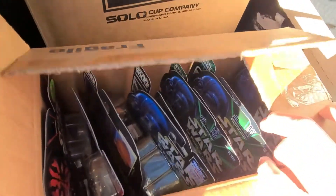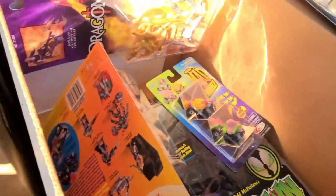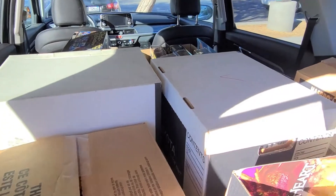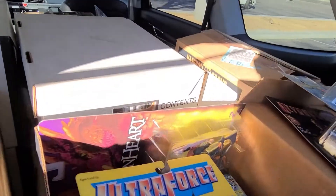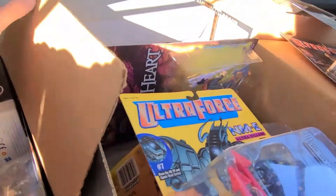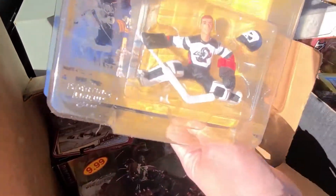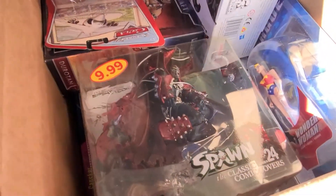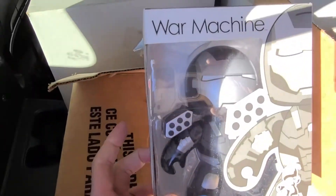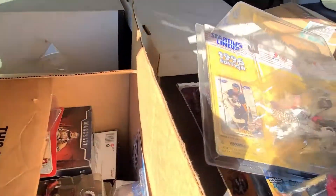Another box — a full box of Star Wars. This is Mad Wheels. There's Starting Lineup — I'm not sure if that's worth anything. And there's another Spawn figure in here. My car is pretty full with them.